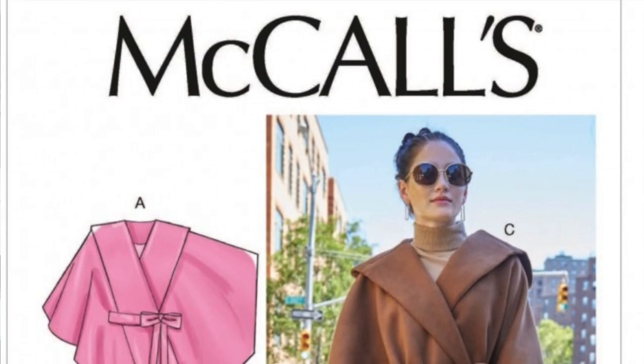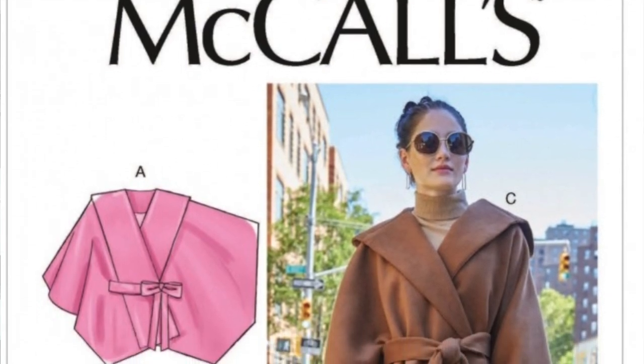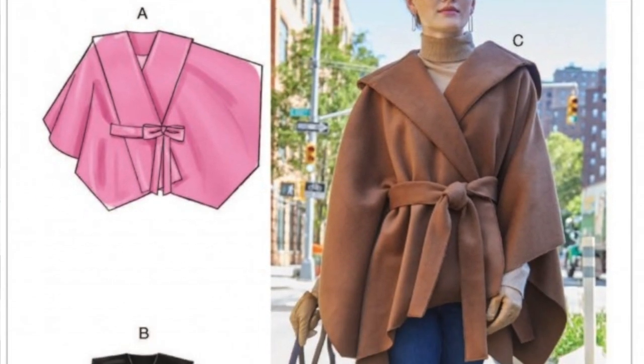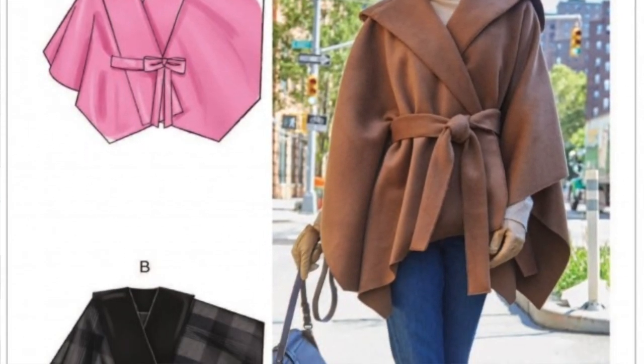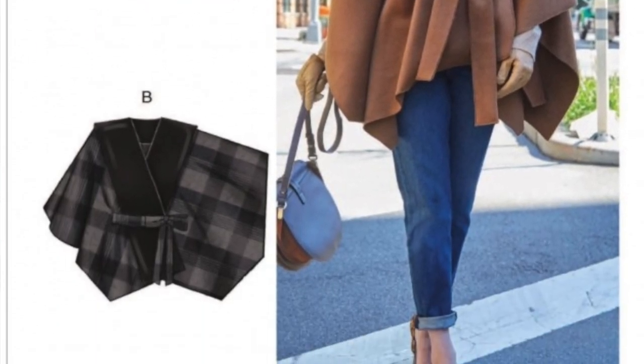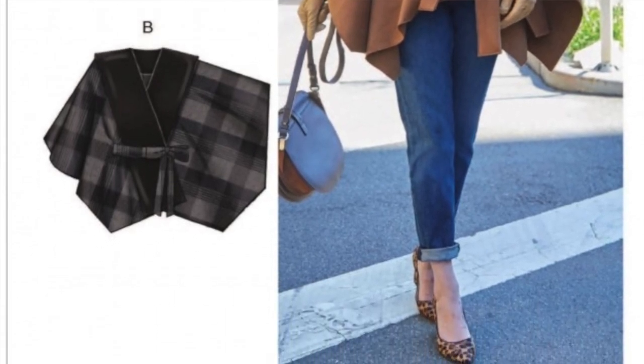First up we have McCall's 8029. This is a coat-like poncho pattern and it seems to be fairly straightforward — it doesn't look like it has any fastenings at all, just a belt around the middle. I think this pattern is so chic and sophisticated; it is perfect for autumn and those colder evenings.